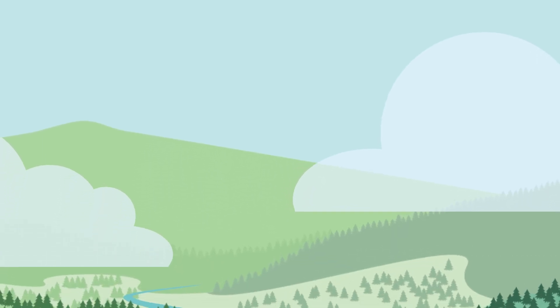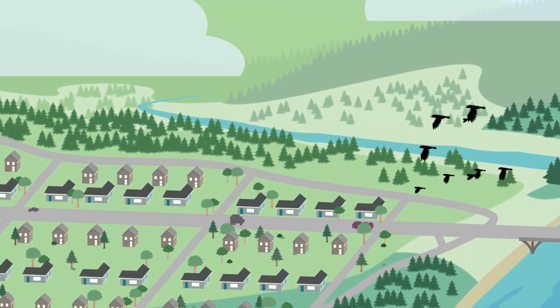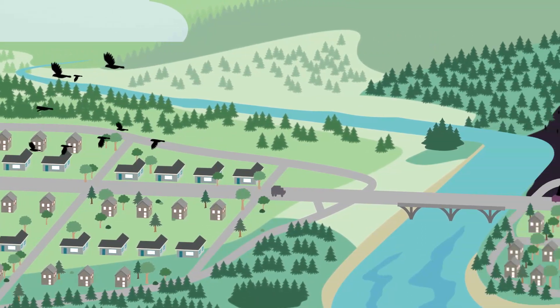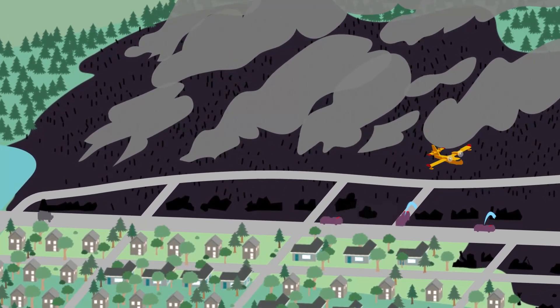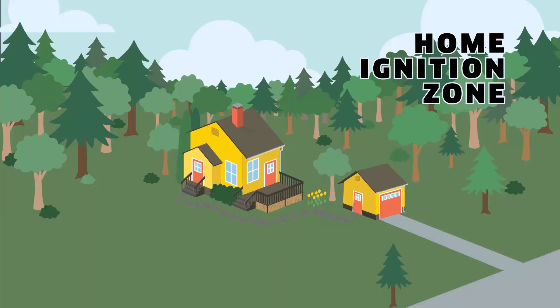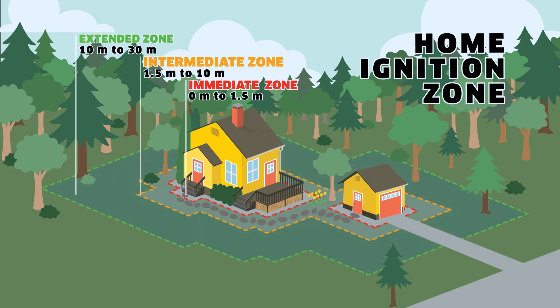As we continue to extend our lifestyles and communities into the forested and grassland areas, we become more exposed to the dangers of wildland fire. Even so, it is possible to live safely and resiliently with wildland fire. FireSmart principles mitigate a home's vulnerability by taking proactive action on our properties to reduce wildland fire risks by addressing the home ignition zone, which includes the condition of the home out to 30 meters from its perimeter or any attached structures. You can reduce the potential for home ignitions.